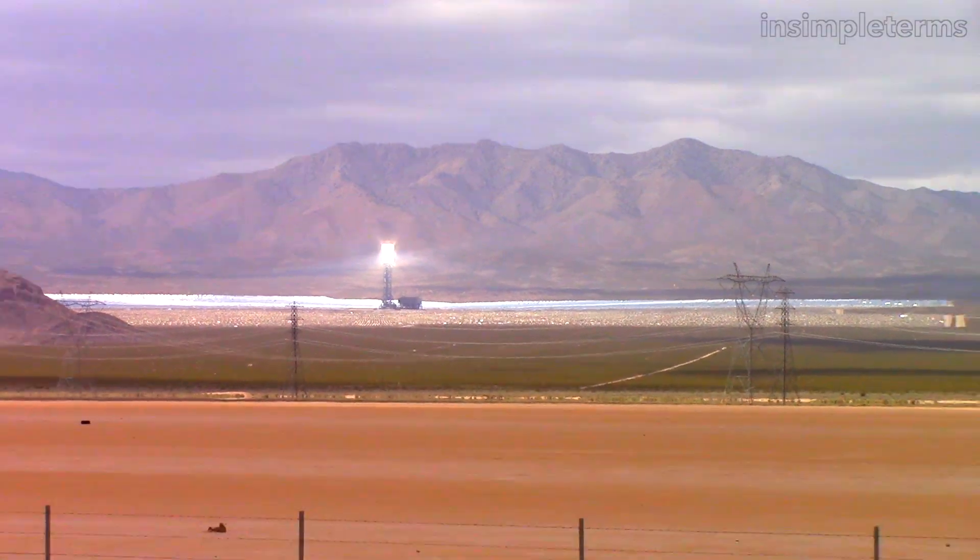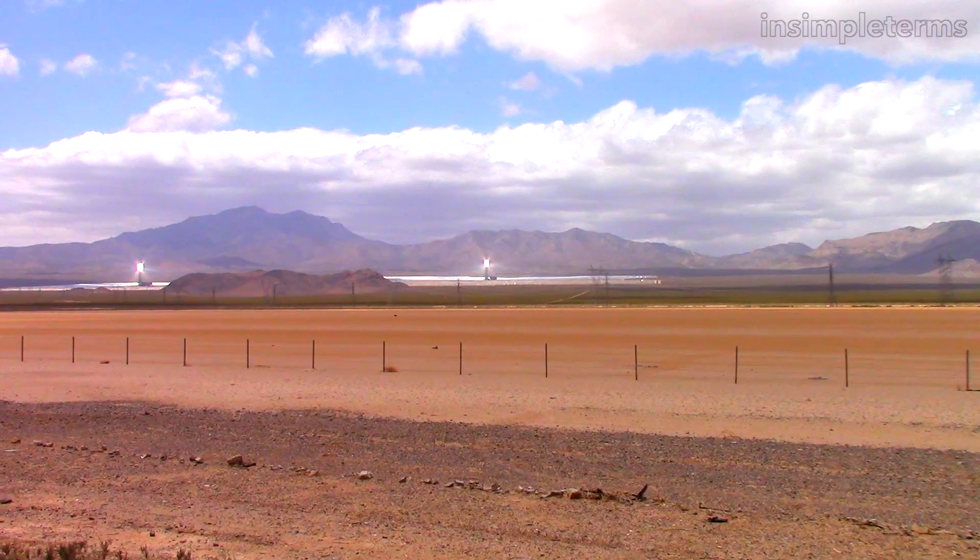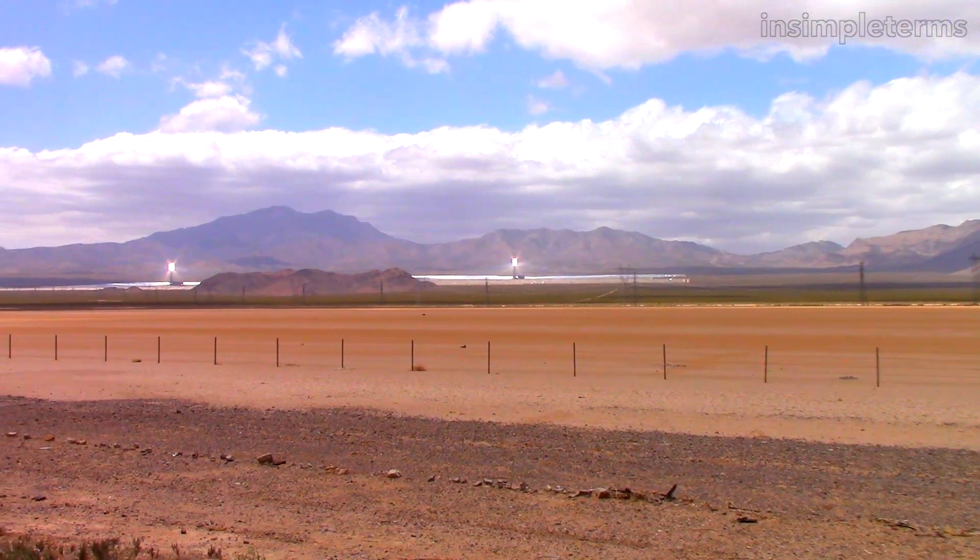So if you're driving past this and see it off the freeway, that's what you're looking at — the avian death ray solar concentration power plant.